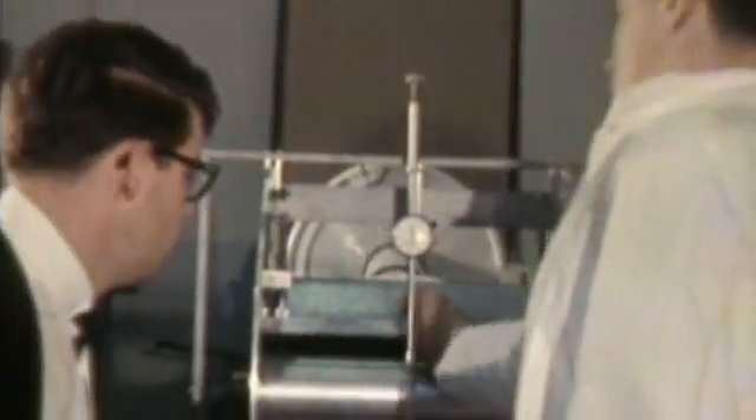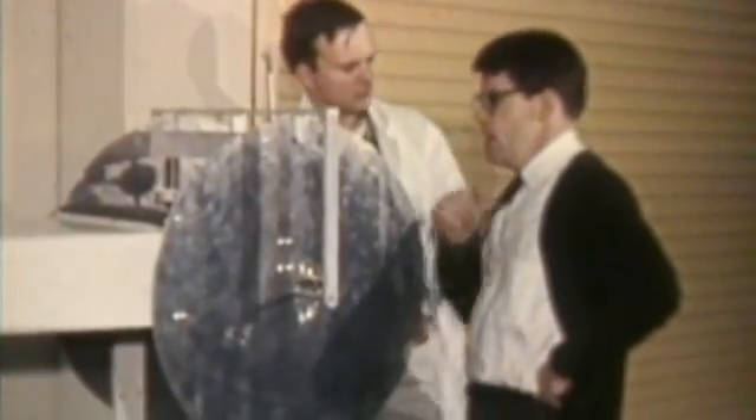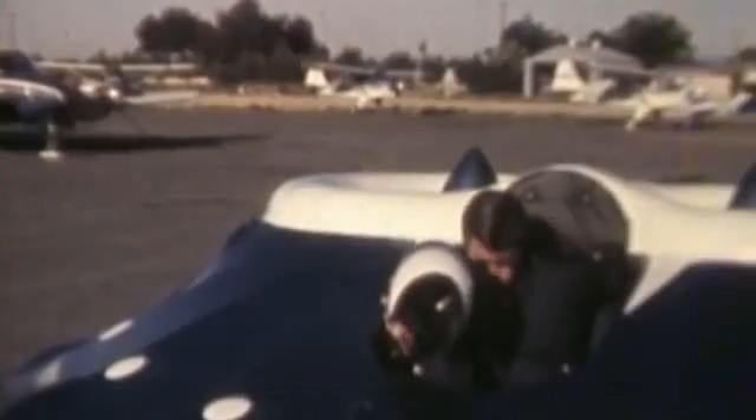Moller has spent 40 years pursuing his dream of a personal vertical take-off craft. His early efforts managed to lift a single person — himself — to a heady height of 18 inches, powered by two huge engines.